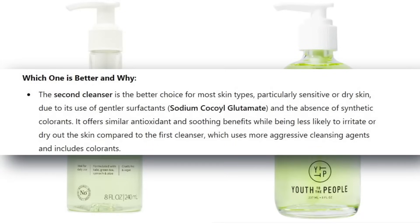I definitely wanted to mention that for anyone who is sensitive to fragrance. Also, this cleanser is made in China, while I believe the Youth to the People is made in the United States. So I put the ingredient lists into AI without saying which cleanser was which — just 'the first one' and 'the second one.' They came back and said the second cleanser, which is the Youth to the People, is the better choice for most skin types, particularly sensitive or dry skin, due to its gentler surfactants and the absence of synthetic colorants.